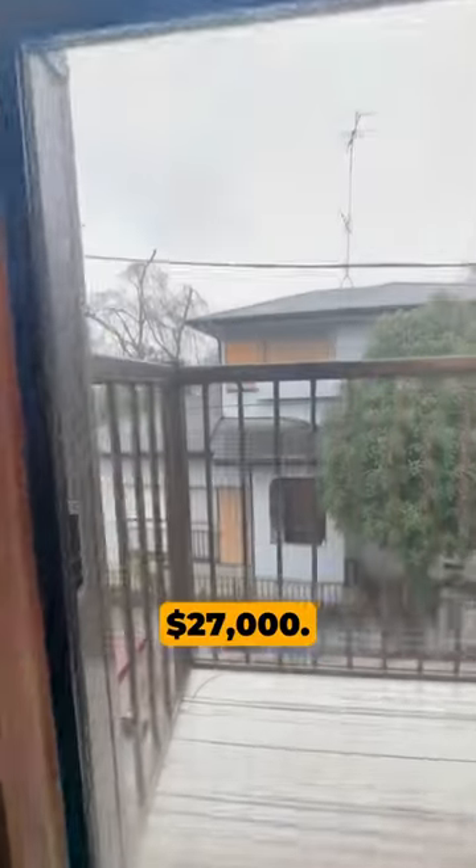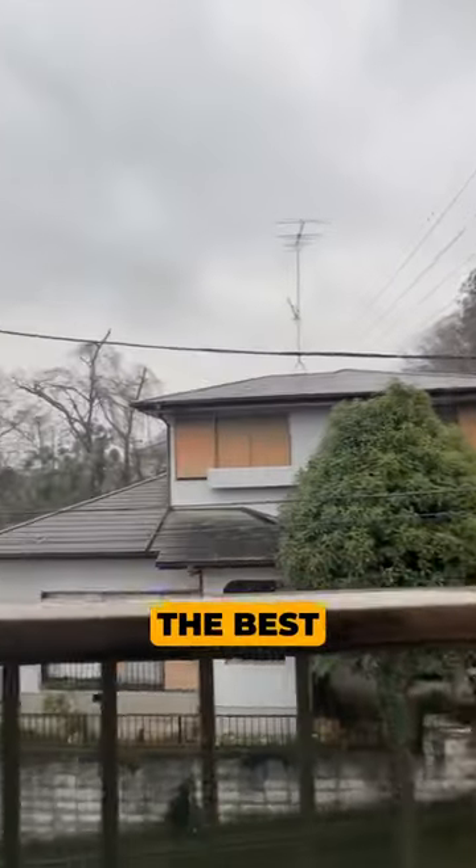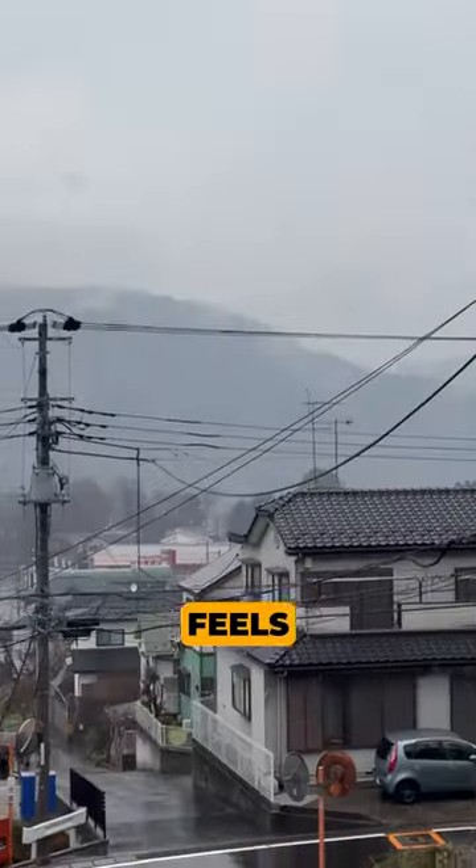The asking price is 4 million yen or 27 thousand dollars. It's about 20 minutes from Hashimoto station by car, which is a major station in Sagamihara. The best part about this house is that it's close to a lake — it's a quiet neighborhood and it feels peaceful.